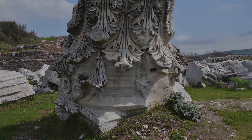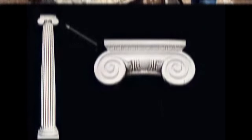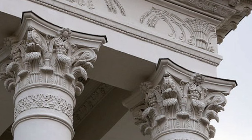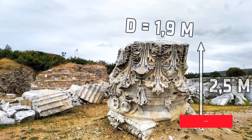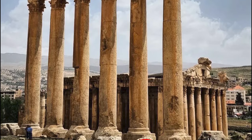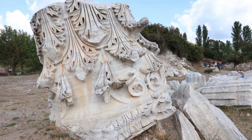To be precise, this is the largest capital — the decorative part that is usually at the top of the column, upon which the ceiling rests. We can only imagine what height this column was. The diameter of the capital is 1 meter 90 centimeters, height is 2.5 meters. Many scholars agree that this temple was larger than the Temple of Jupiter in Baalbek. We will talk about Hadrian's temple in one of the following videos.